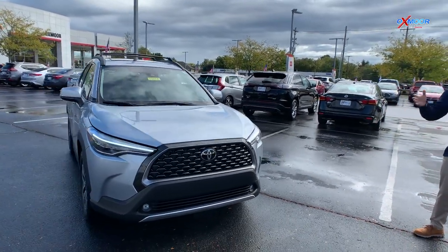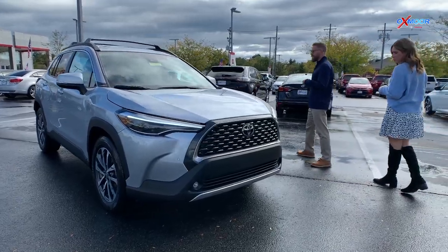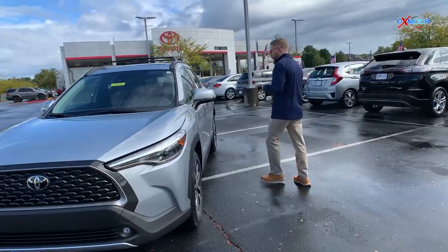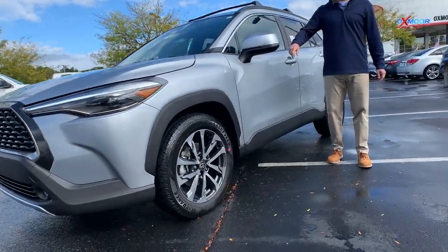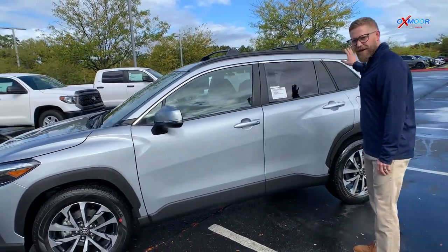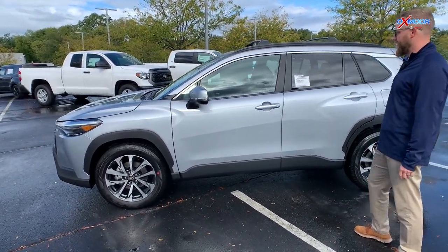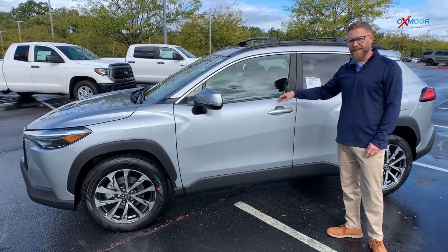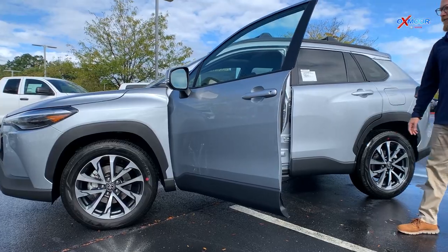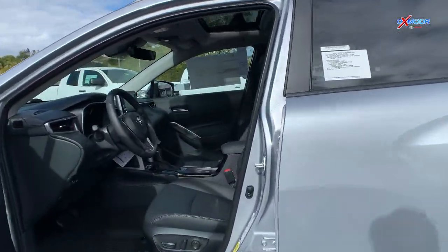Very capable to take it off road, out in a little bit of bad weather. This one's the XLE, so you get a couple of really cool features. It comes with the blind spot monitoring — if somebody's driving in your blind spot, that's going to light up so you can see it. It's got keyless entry so you don't have to take the key out of your pocket. And then leather interior, a power driver seat, and heated front seats as well.